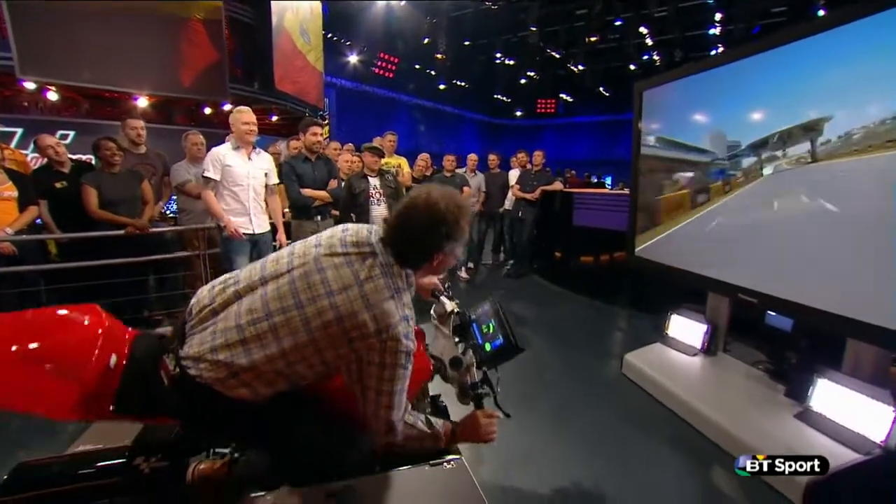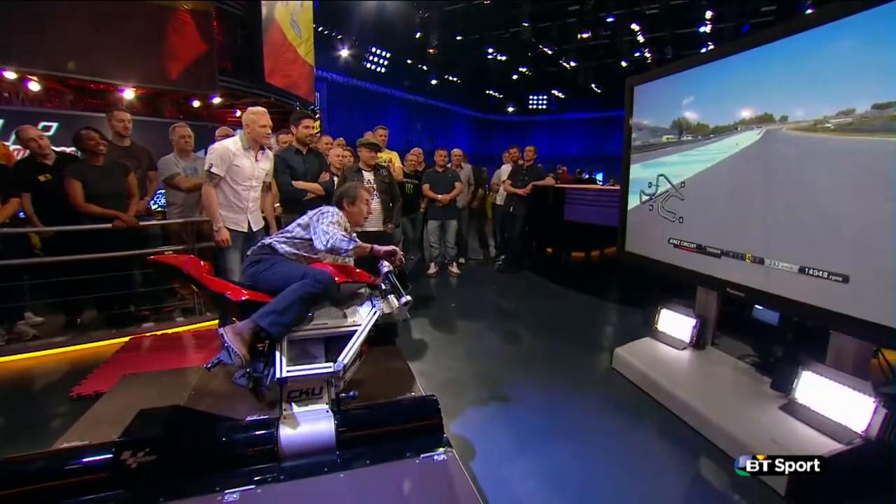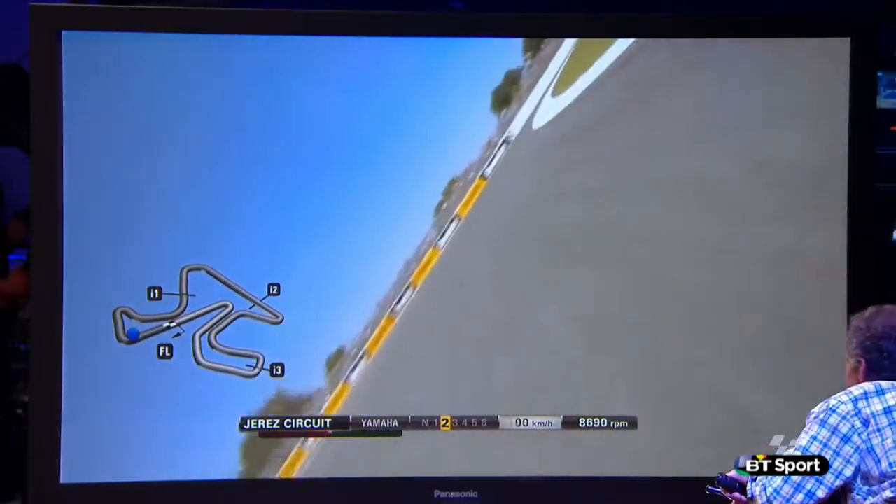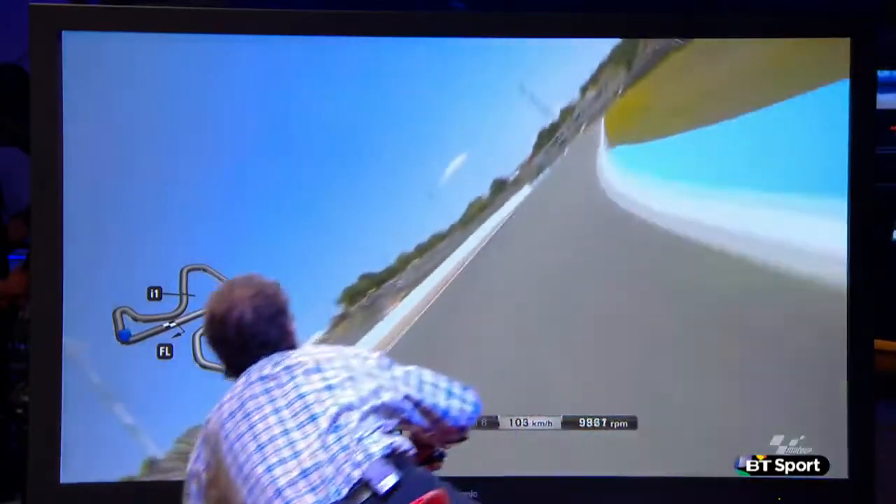I don't want to lean yet. Up to the first corner. I'm not supposed to be leaning this far, so I'm going to stop. This is the first corner. Remember, this is where Casey Stoner took Valentino Rossi out as he went into that corner.